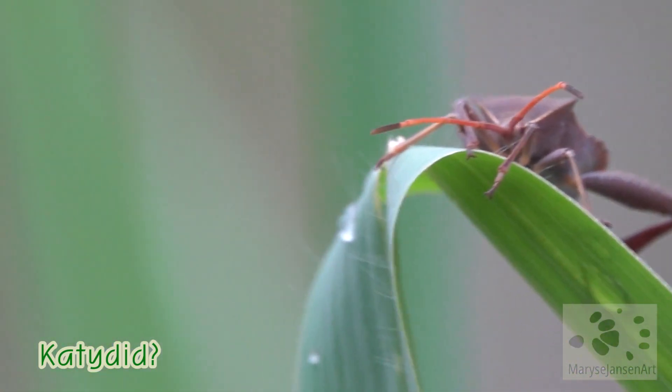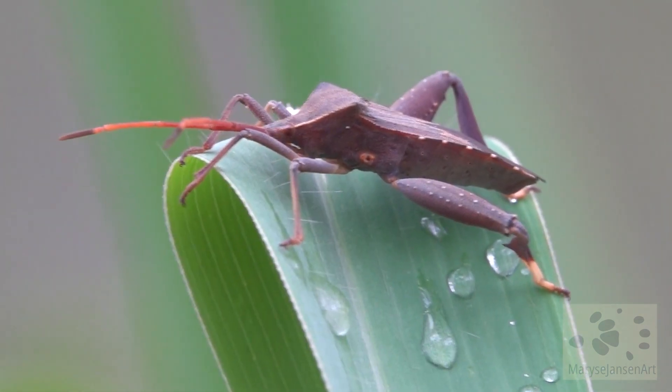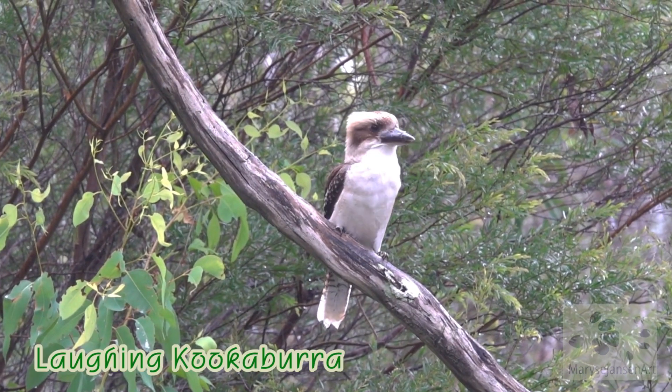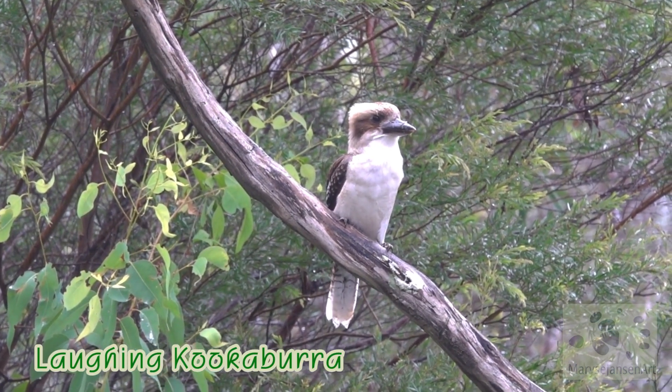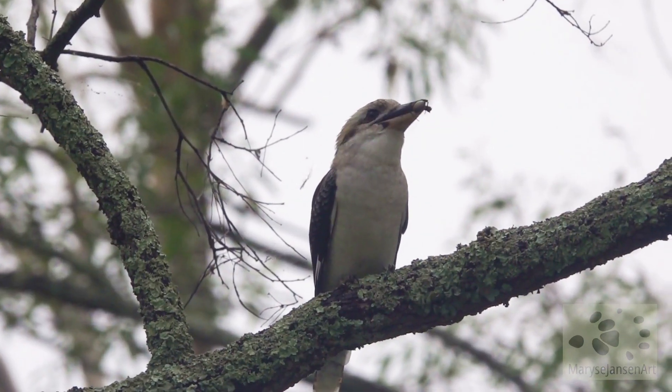What a creature! I think it might be a caddid, but either way it is a fascinating insect. And there is a good old laughing kookaburra, always around in search of a yummy snack in the undergrowth.